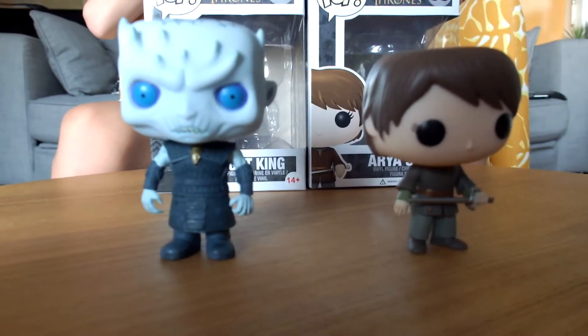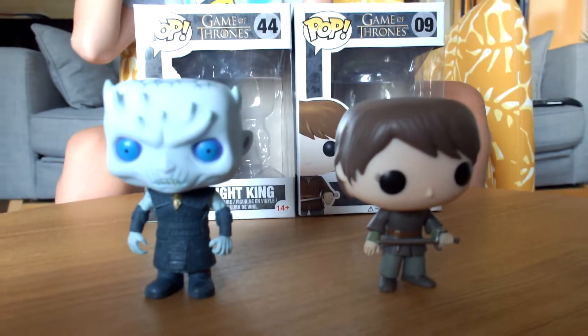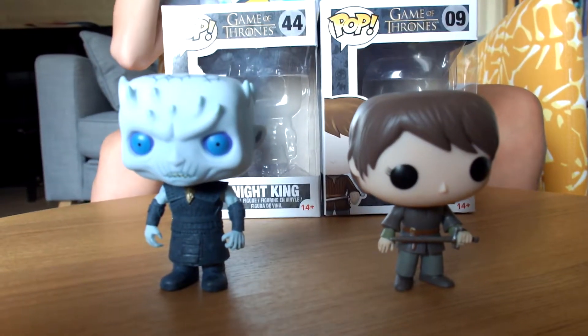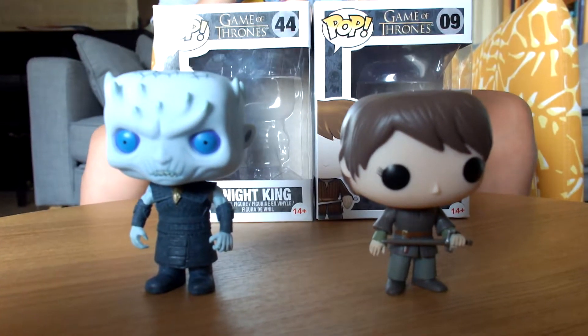There you go. So these were the Funko Pop figurines of Game of Thrones. It is a series which is on TV and it is really famous. So there you are. I hope you like this video and bye.